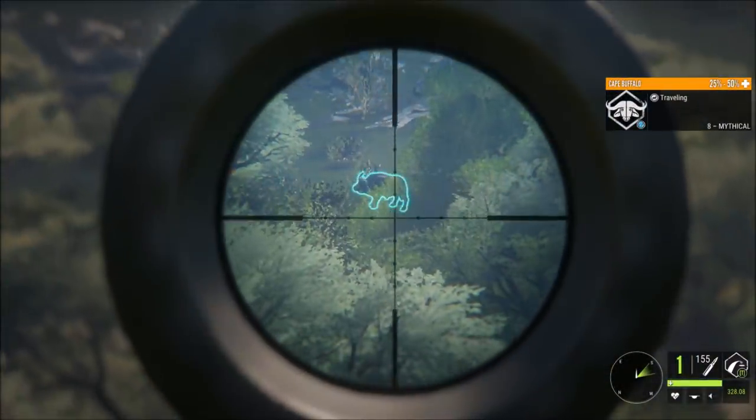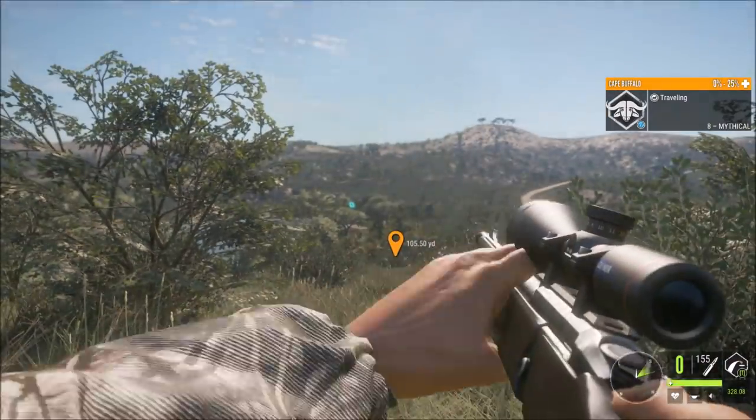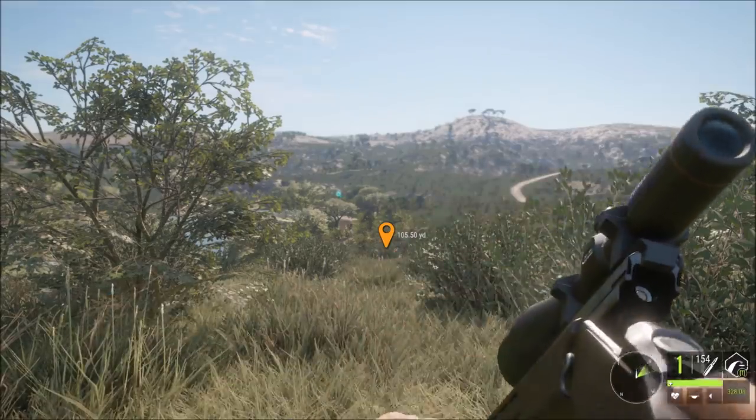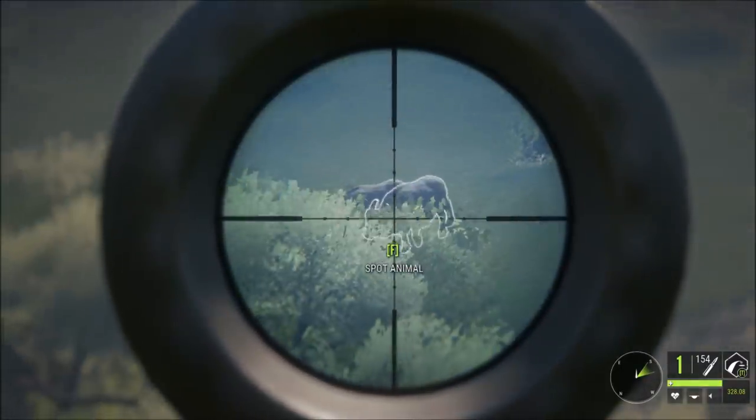Found him. That should take him down — zero percent. He's going down. So I just took down the buffalo that just charged you.